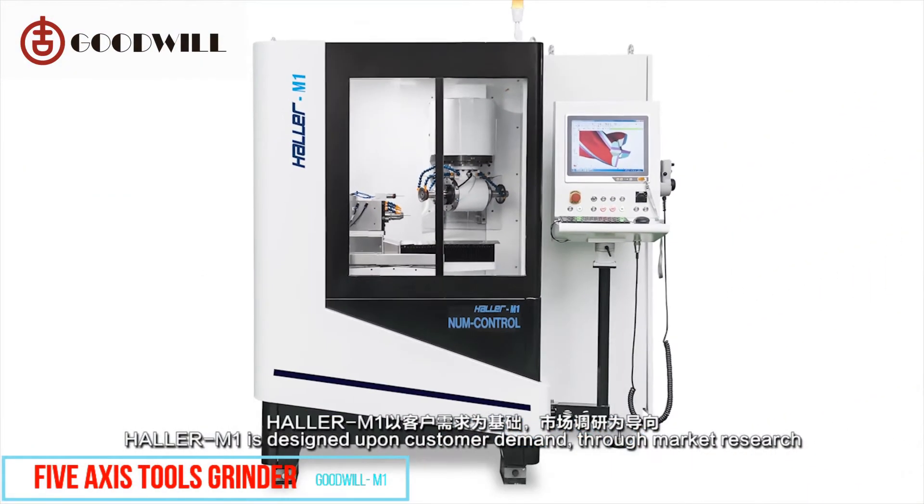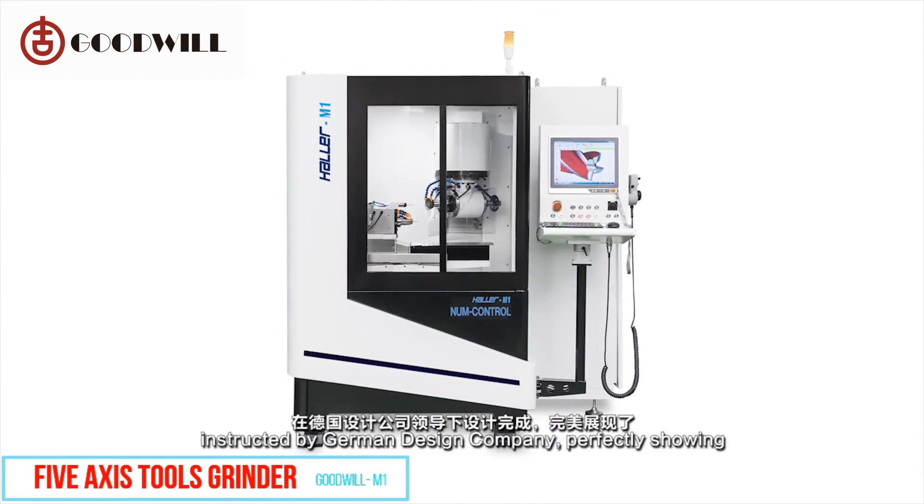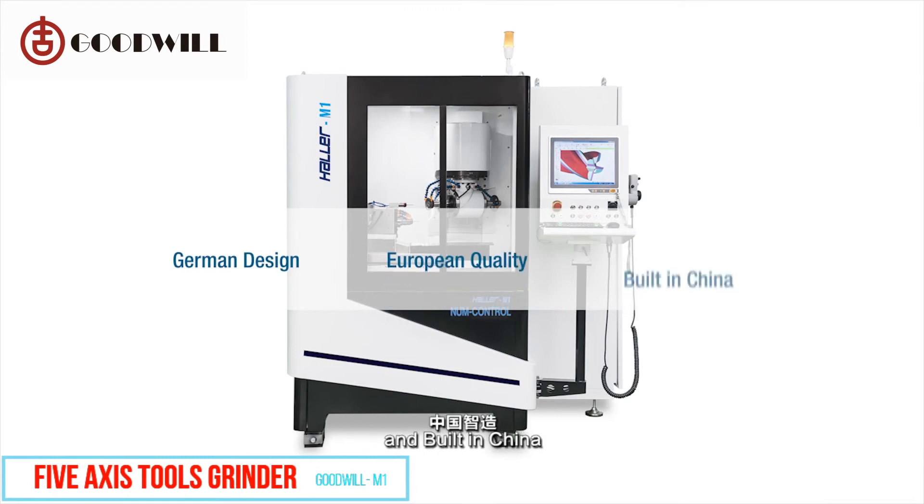Holler M1 is designed upon customer demand through market research, instructed by a German design company — perfectly showing German design, European quality, built in China.